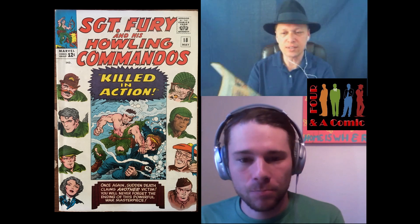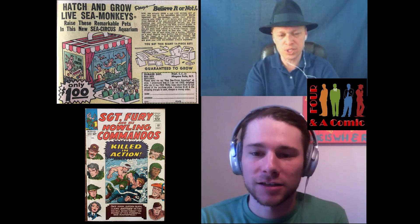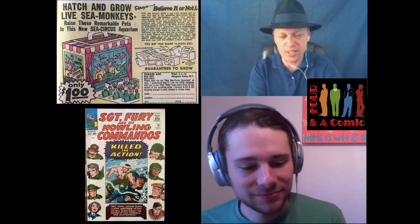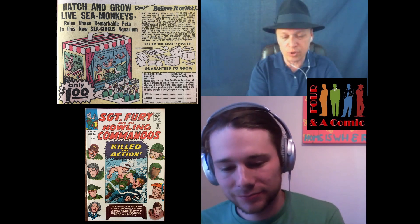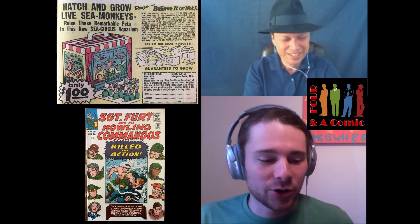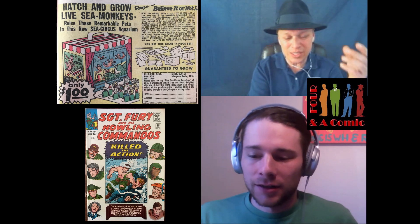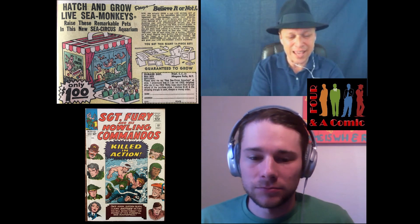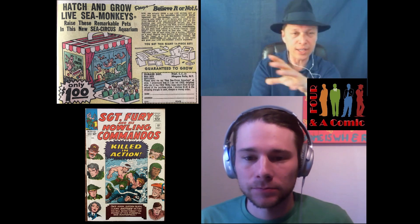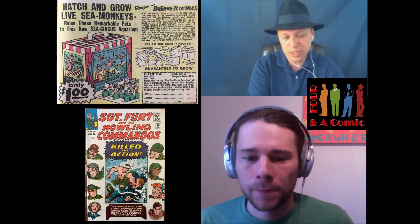I'm going to dig back into Sergeant Fury and the Howling Commandos, and I found a nice little advertisement for Sea Monkeys. Hatch and Grow Live Sea Monkeys — raising remarkable pets in this new sea circus aquarium for only one dollar. One dollar? I'd buy that for a dollar. Not only do you get the Sea Monkeys, you get a 14-piece set with a little circus stage, audience, seats, a podium, ushers, and everything to make it a little circus seashell.